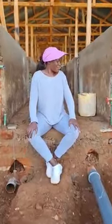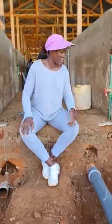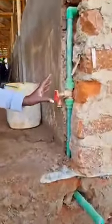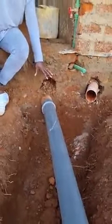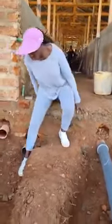Hi guys, welcome to the building and construction channel. Right now we are in the last stages of finishing, and that is where K-Pipe Builders comes in. This one is a PPR pipe, this is a gate valve, and this is a waste pipe.